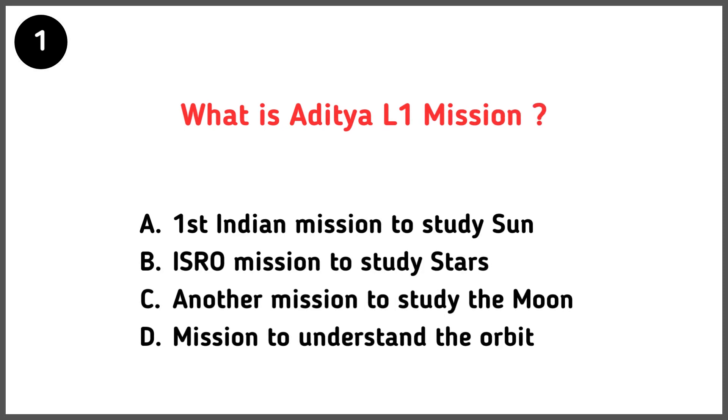Your first question is: what is the Aditya L1 mission? Correct answer is option A — first Indian mission to study the sun.